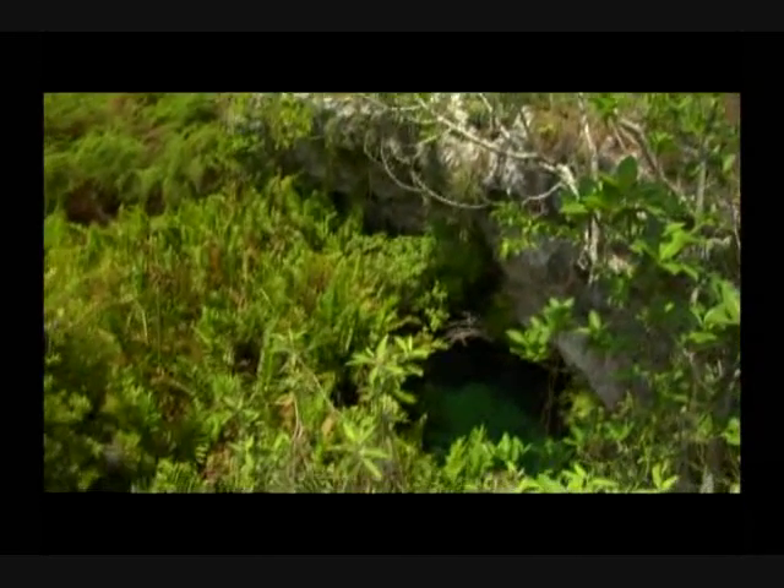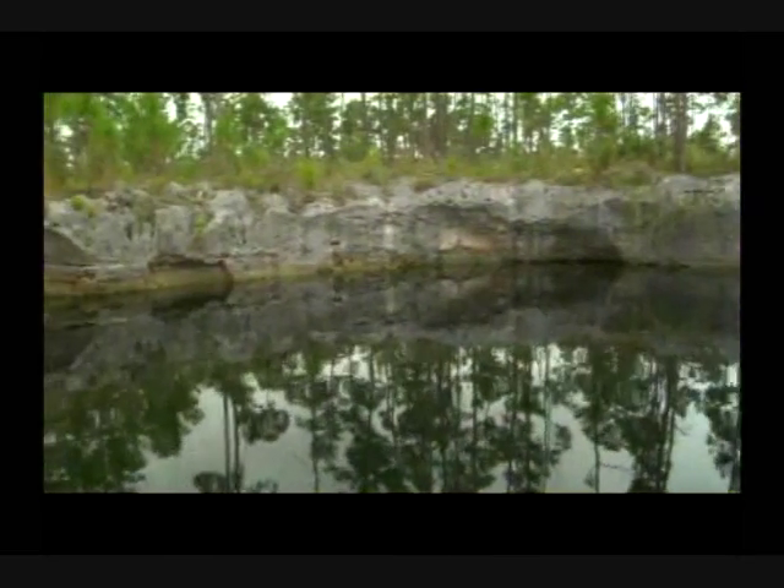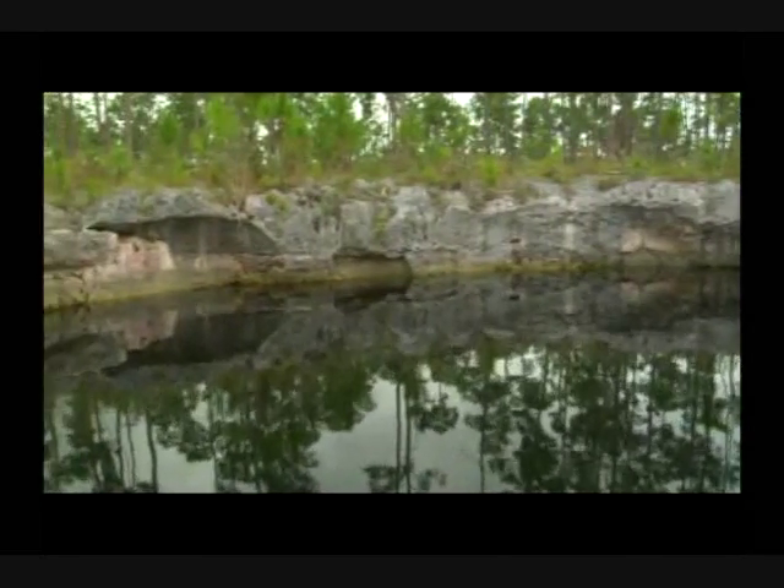Blue holes of the Bahamas are one of the great unexplored environments of the world, and from their depths, scientists are just beginning to uncover a Bahamas no one could have imagined.